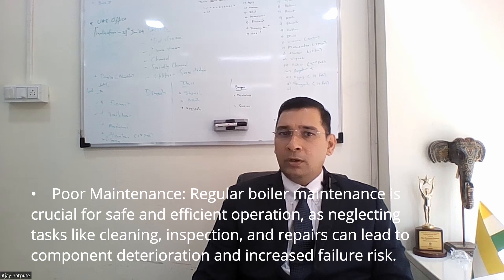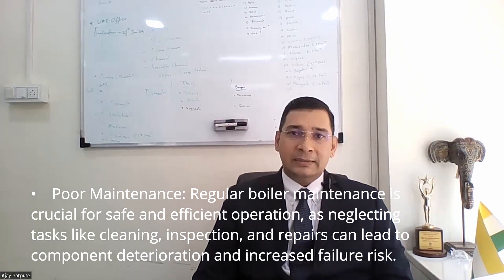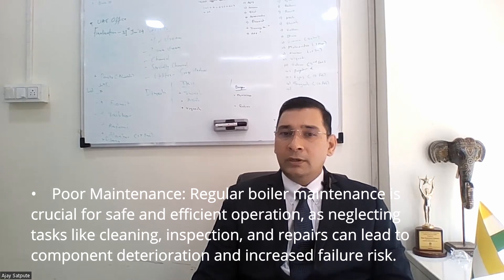Poor maintenance. Regular boiler maintenance is crucial for safe and efficient operation, as neglecting tasks like cleaning, inspection and repairs can lead to component deterioration and increased failure risk.